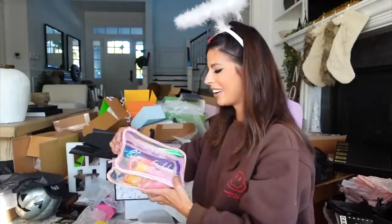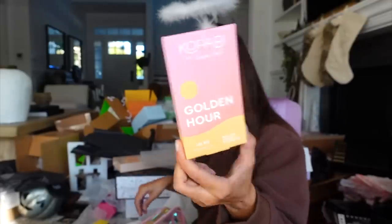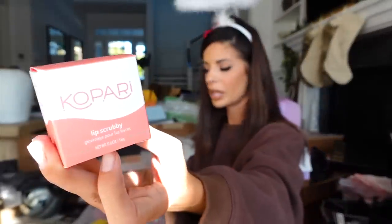Kapare in the house! Golden Hour lip kit — what's in here? They're lippies, and they're so cute. They also sent over their lip scrub and their lip balm. Thank you guys.